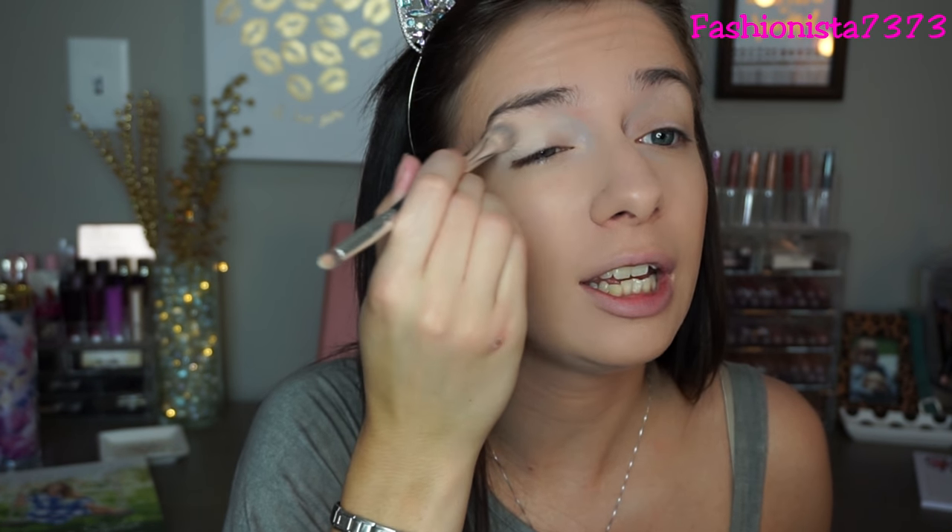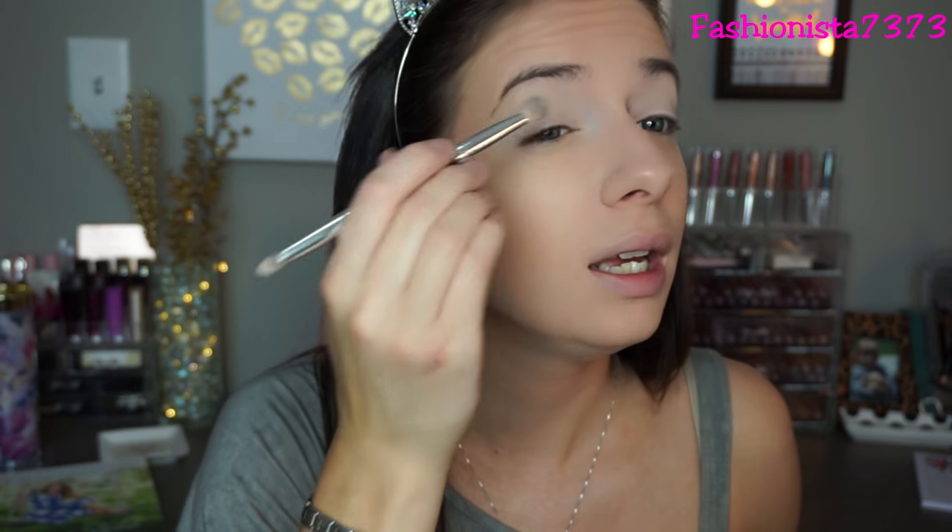Then I take the Wet n Wild single shadow in Creme Brulee and set the primer with that. This is literally what I do every single day - maybe the foundation changes once in a while, but for the eyes this is the only product I use. It makes me look more awake because it's a shade lighter than my normal skin tone and covers up all those veins. I feel so much better after doing that.